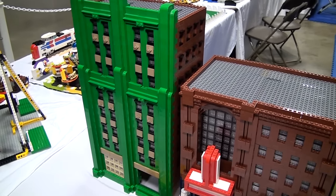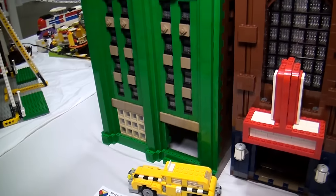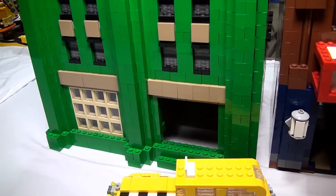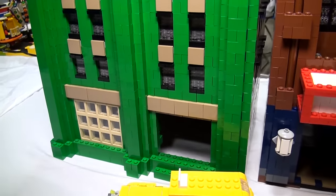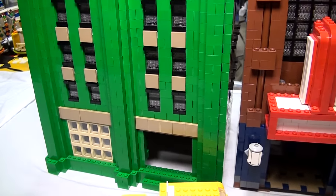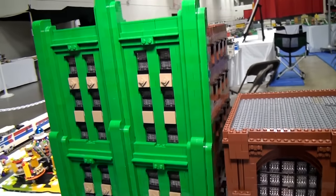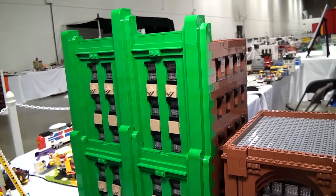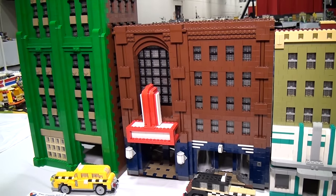My floors tend to be about five bricks tall, whereas most people build seven, eight, nine so they can fit interiors. I don't do interiors — it's a waste of the bricks. This is the ground floor of the building and you'll notice it doesn't have a front door. Some of this stuff is almost finished. I was hoping to get it done but you run out of time when you're building for the fest.